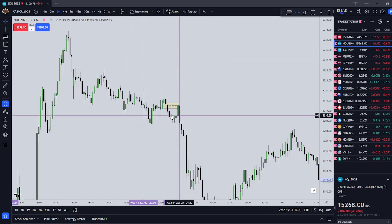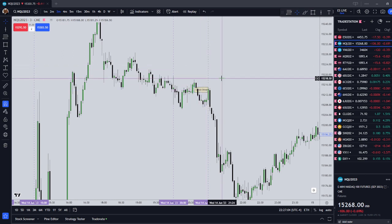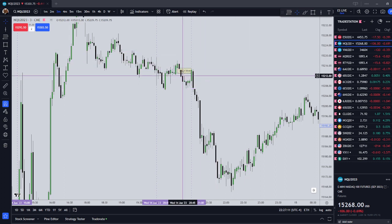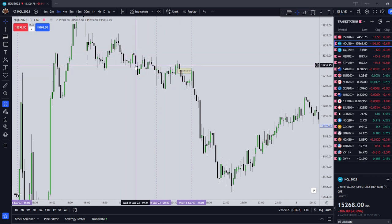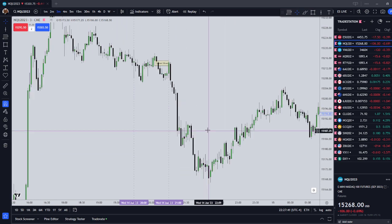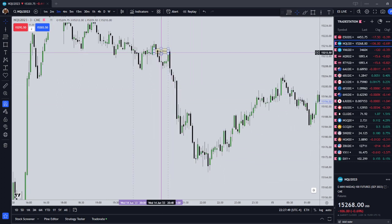The basic idea is that the setup time is when stock exchanges open — Tokyo, London, or New York opening hour, or the PM session for New York. You're looking for an inefficiency created before or during the setup time, then price to trade into that inefficiency and go seek liquidity. It could be pending orders below a prior low, or price could generate internal liquidity and then target that — as you can see on this Asian Silver Bullet, that's exactly what it did.